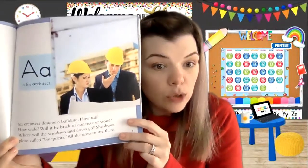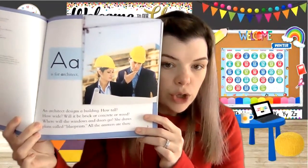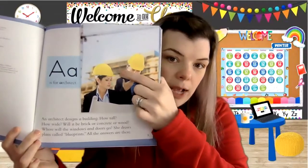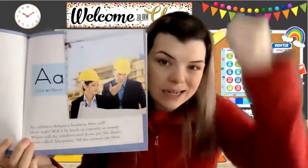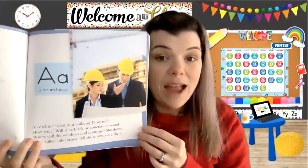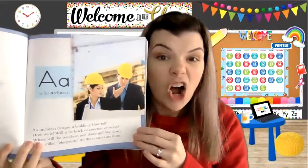A is for architect. An architect designs a building — how tall, how wide, will it be brick or concrete or wood, where will the windows or doors go? She draws plans called blueprints. All the answers are there. Does anybody know what kind of hat that is? That's right, it's a hard hat. Hard hats are used so that if something heavy falls on your head, you do not get hurt.